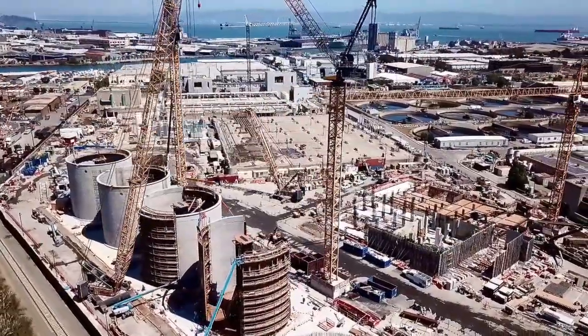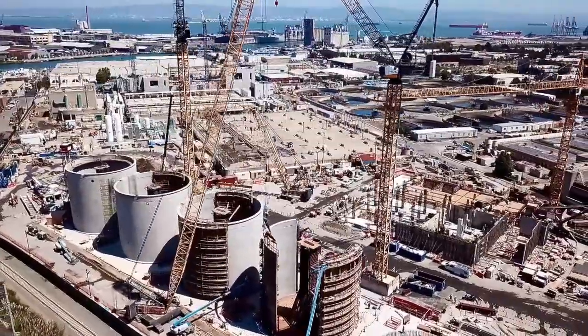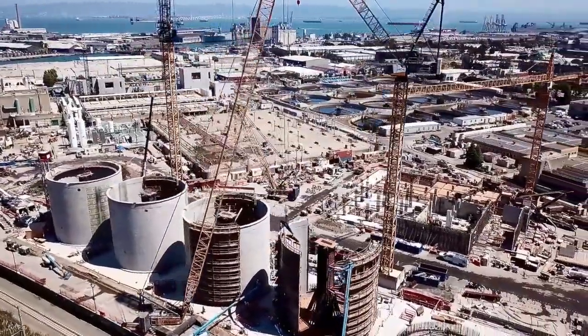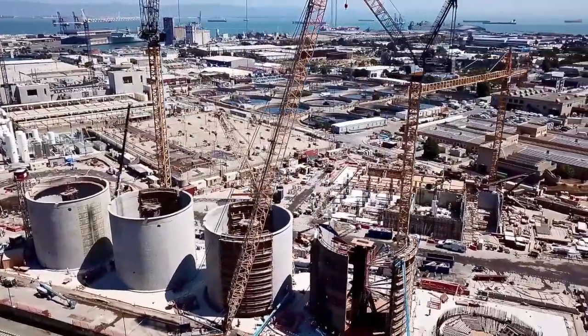So yeah, there you go — the big San Francisco water treatment plant. And boy, do those little workers look like ants down there, don't they?